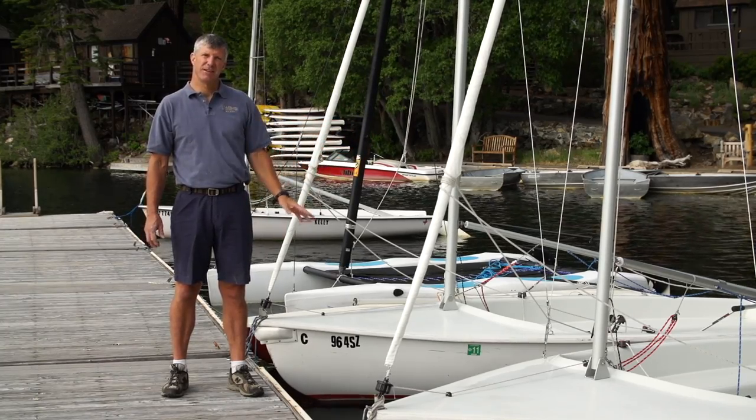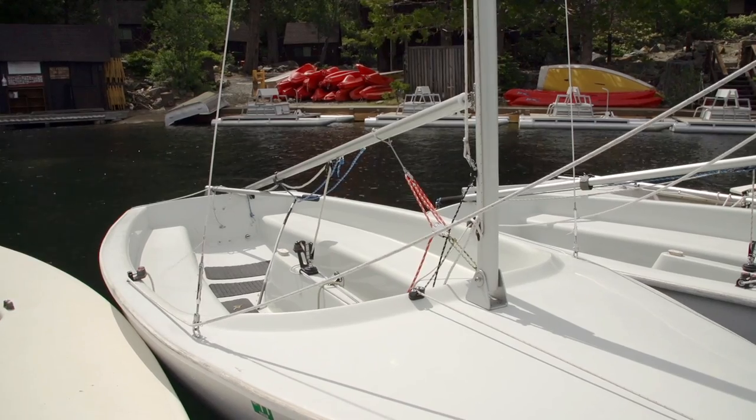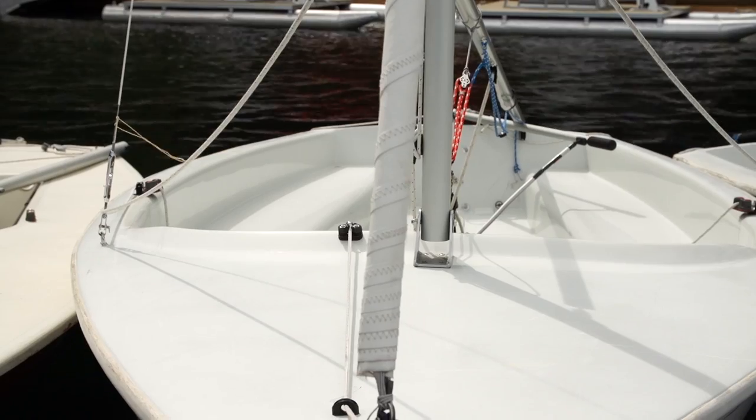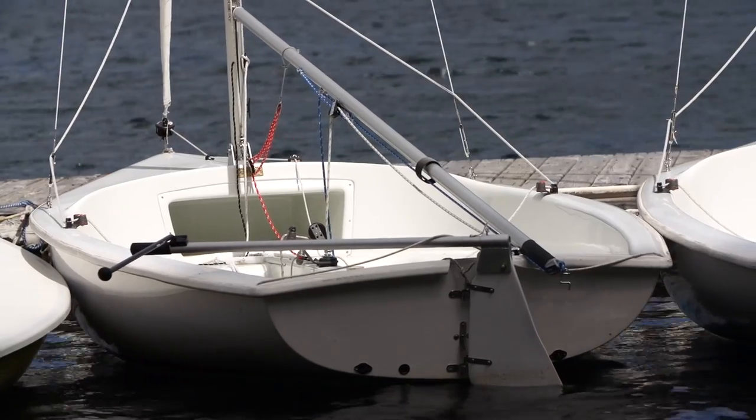We have two Lido 14s in our fleet. They're a great family boat — you can take four to five people in them. They have a weighted centerboard so they're very stable. We have a furled sail on the forestay and the mainsail that's really easy to control, so it's a great family boat.